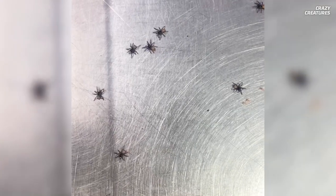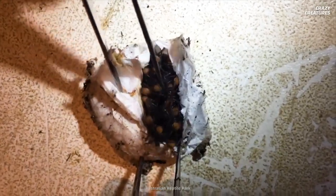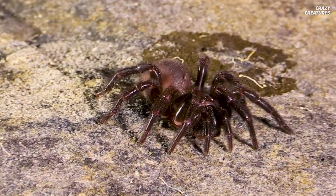Female funnel-web spiders spin a pillow-shaped silk egg sack where they lay over 100 eggs. The mother dutifully guards her young, and the baby spiders stay by her side for a few months after being born.